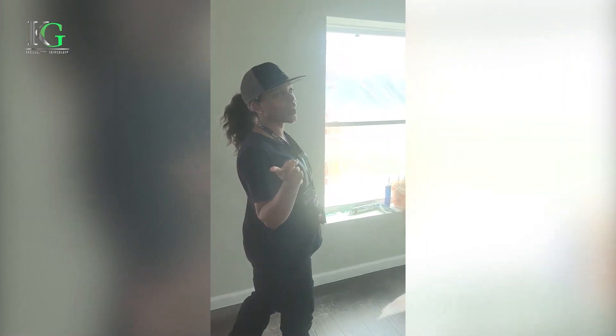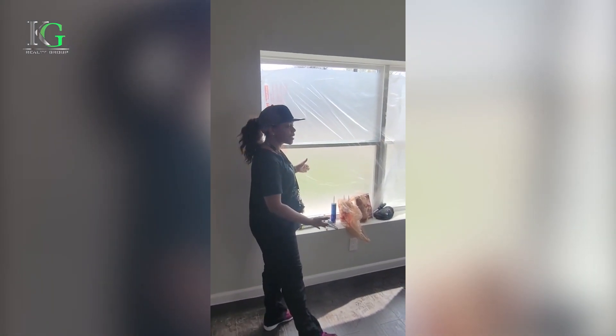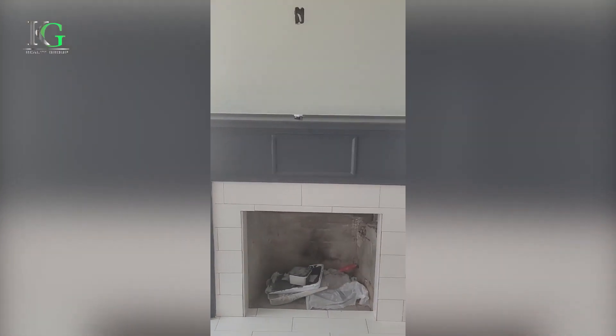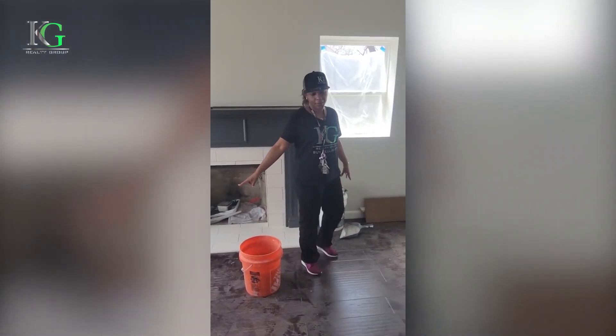Moving on, beforehand we didn't have any of the windows, so now we do. We just got in the new windows — it was a little hard putting them in, but they got it done. We have an awesome filter. And then for the fireplace, this is almost finished. We're going to be buying a new electronic fireplace pretty soon.